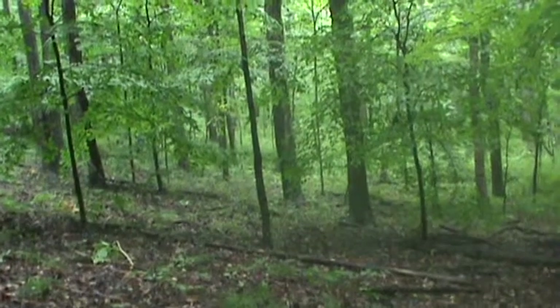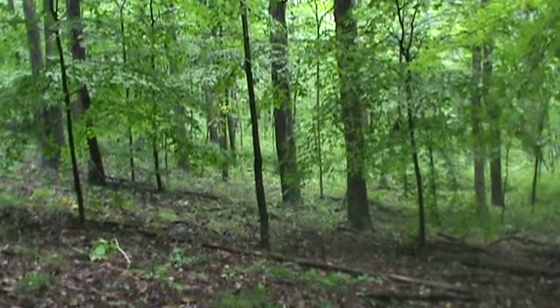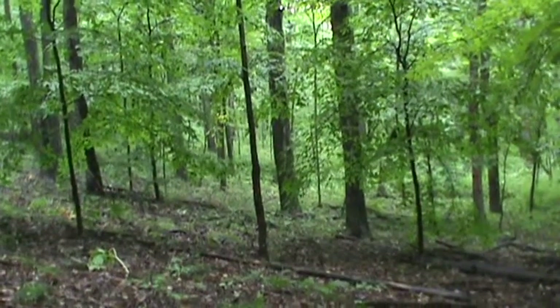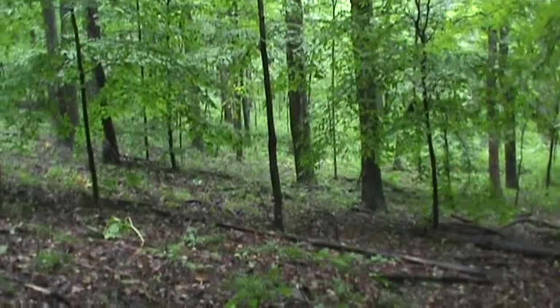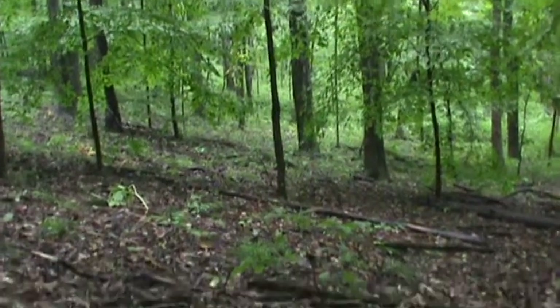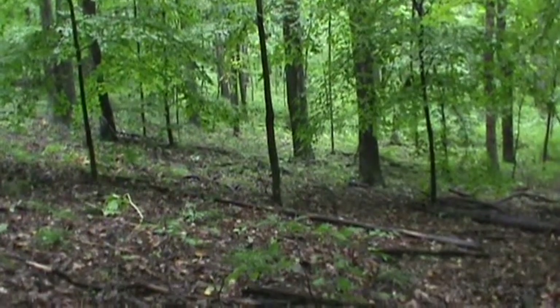It finally stopped raining — of course I say that and it starts raining more. But I thought I'd show you that mushroom. I can't remember for sure what it is or if it's edible, but I think it is.